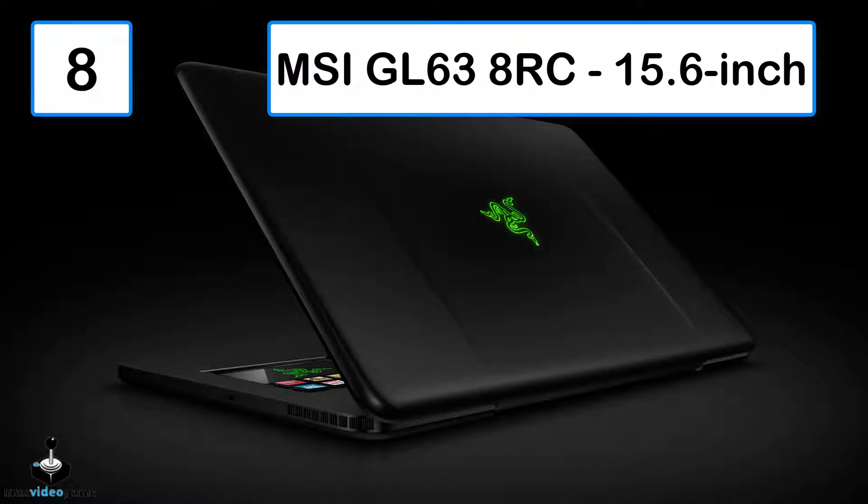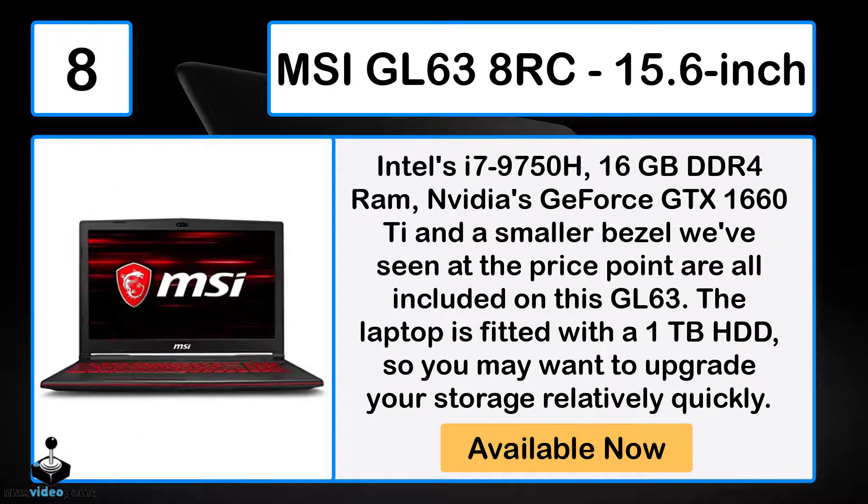Number 8: The MSI GL63 8RC 15.6-inch. Intel's i7-9750H, 16GB DDR4 RAM, NVIDIA's GeForce GTX 1660Ti, and a smaller bezel than we've seen at this price point are all included on this GL63. The laptop is fitted with a 1TB HDD, so you may want to upgrade your storage relatively quickly.